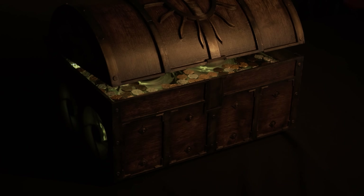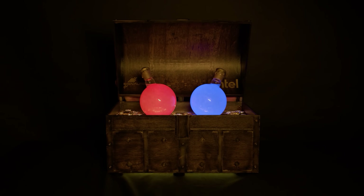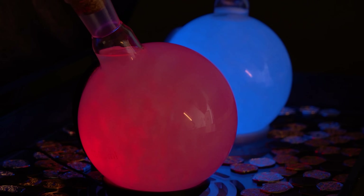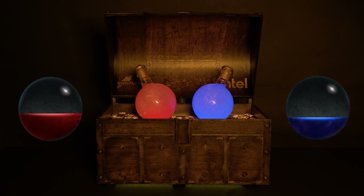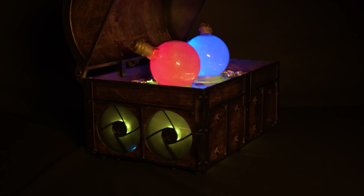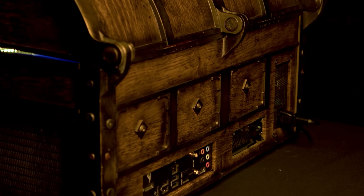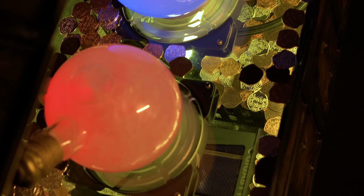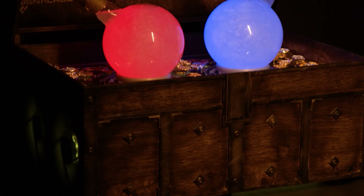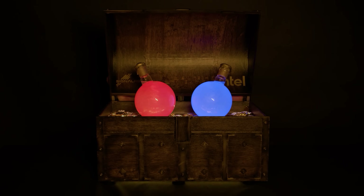Today's sponsor spot is brought to you by Skytech Gaming and their collaboration with Intel and SignalRGB to create a Diablo 4-inspired PC, which we've given away to one lucky gamer. This one-of-a-kind masterpiece features swirling potions that react with your health and resources in real-time, made possible by the SignalRGB app, which synchronizes RGB devices from any brand. The hand-painted chest contains a 13th-gen Intel Core i5-13600K and GeForce RTX 4070. Click the link in the video description to enter.